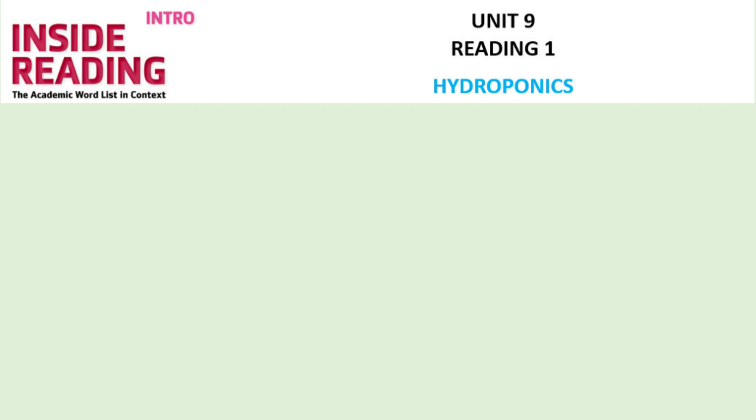Unit 9, Reading 1, page 130. Hydroponics.